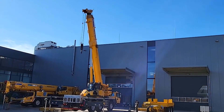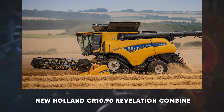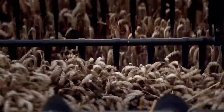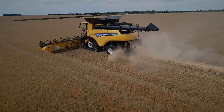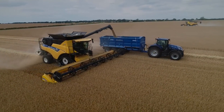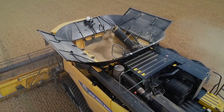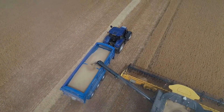Ever seen a combine that's more like a high-tech marvel? Meet the New Holland CR 10.90 Revelation Combine. This giant in the field comes with twin rotor technology, ensuring the highest quality grain and the fastest harvesting speed. With a 653-horsepower engine and a grain tank capacity of 14,500 liters, it can work through fields at an impressive rate. Its IntelliSense system automatically adjusts settings for optimal performance, making farming more efficient than ever. Need a combine that sets records in both capacity and intelligence? The CR 10.90 is your top pick.